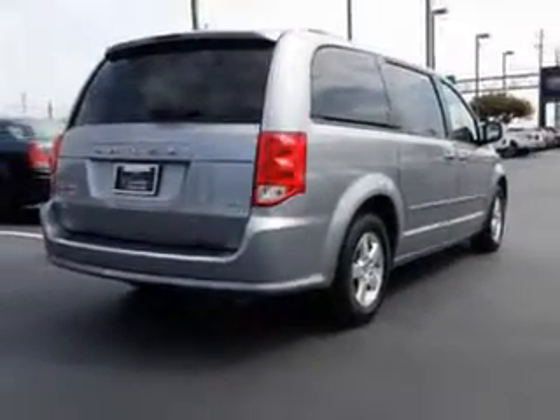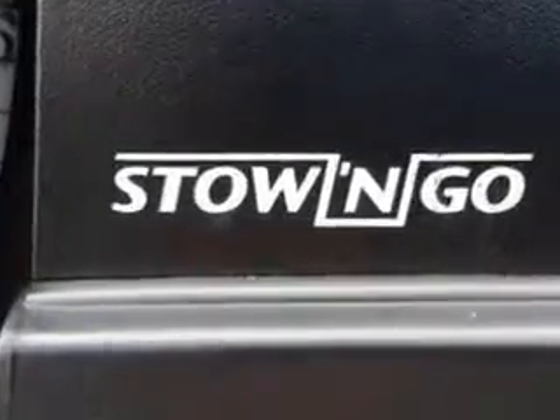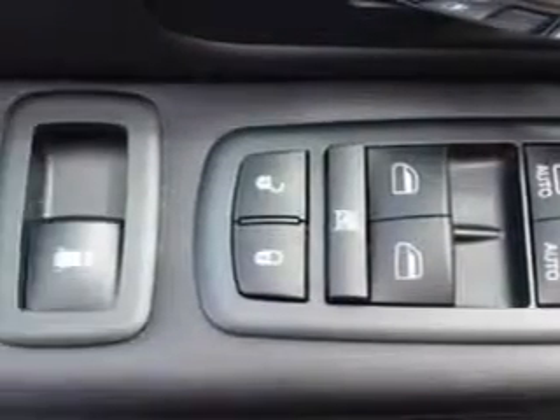Enjoy this utility van with features like remote power door locks, dual sliding side doors, heated outside mirrors, touring suspension, rear air conditioning, cargo light, overhead console, auxiliary audio input, halogen headlights, auxiliary transmission oil cooler, tire pressure monitoring system, and on-steering-wheel audio and cruise controls.